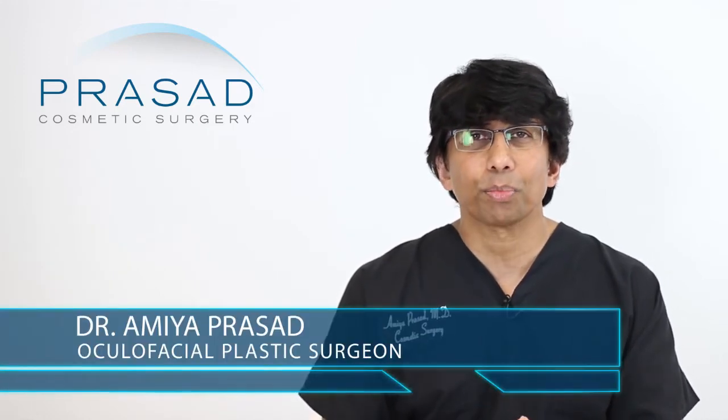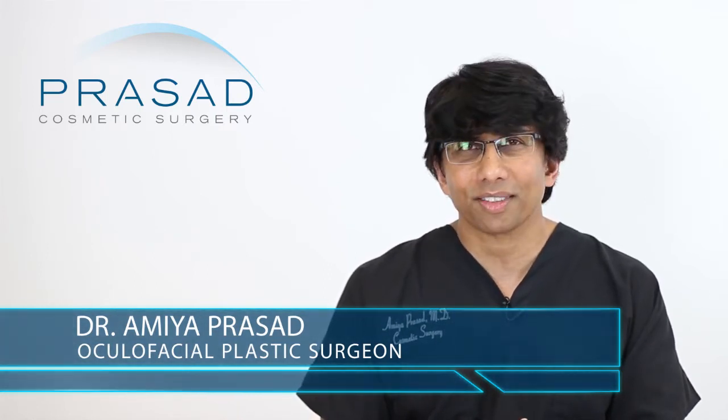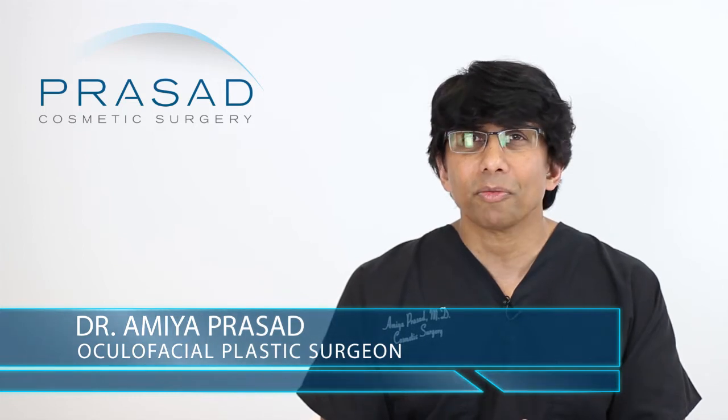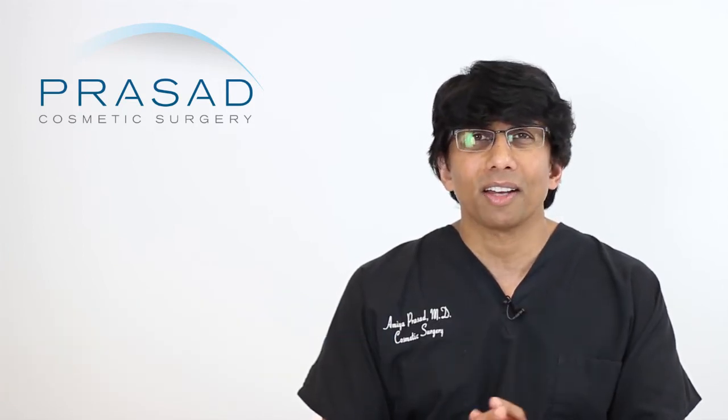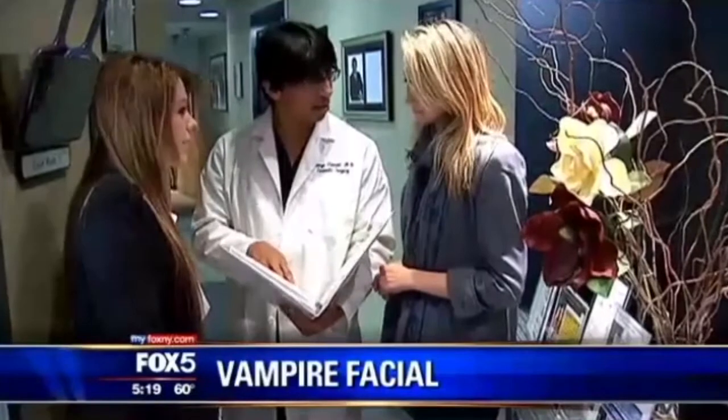A little bit of background: I'm a board-certified cosmetic surgeon and fellowship-trained oculofacial plastic and reconstructive surgeon. I've been in practice in Manhattan and Long Island for over 20 years and have been a significant member of the Vampire Facelift Network, at times serving as a media resource when questions come up about this extremely popular procedure.